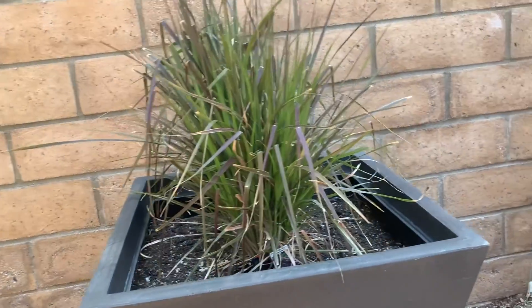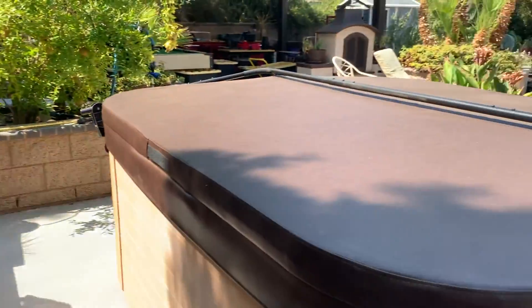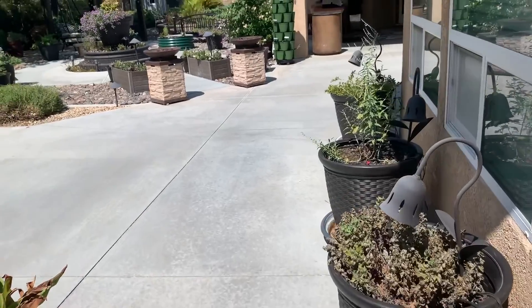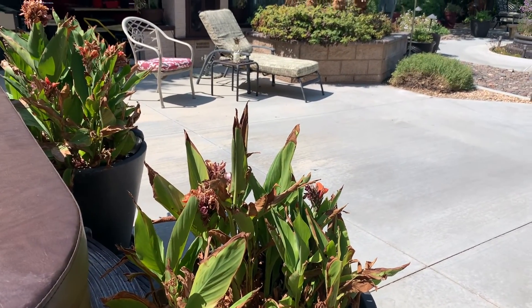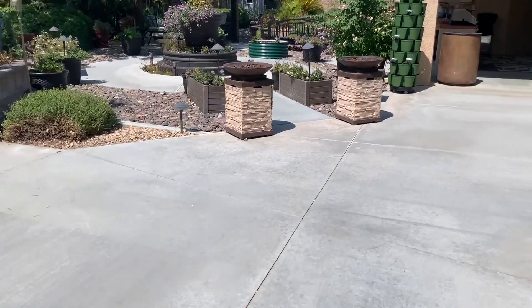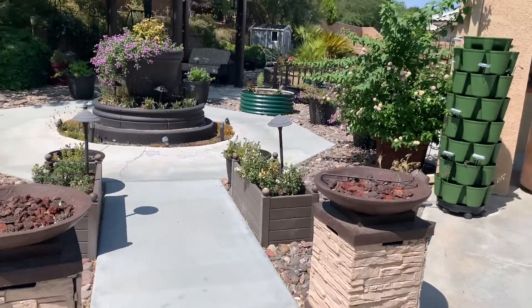Even the purple fountain grass doesn't look like it's loving it. It's so hard on all these plants. This mum isn't going to make it. I think all the cannas were crowded maybe — I should have probably taken them all out of the pots and moved them around, thinned them out.